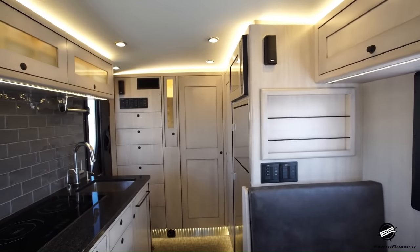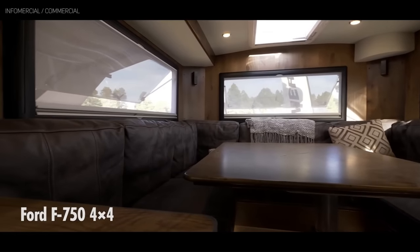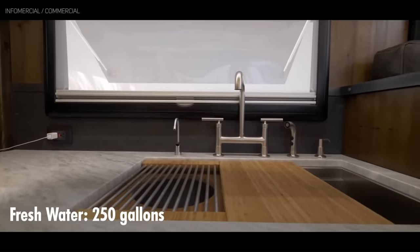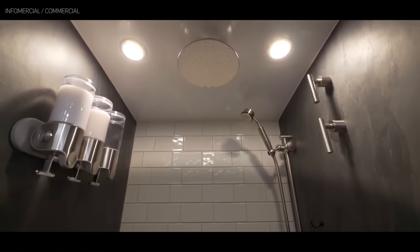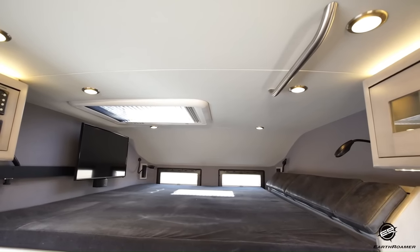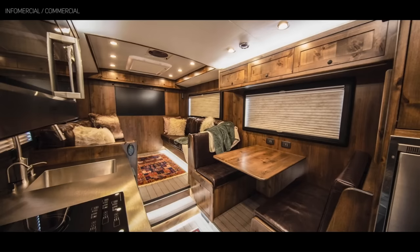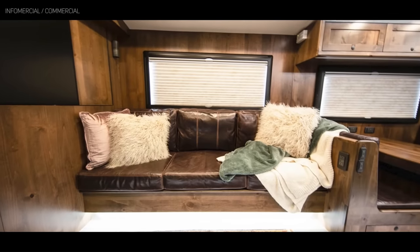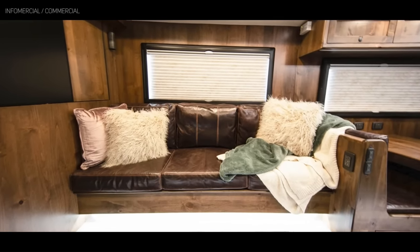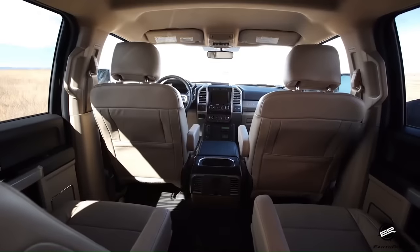The interior of the Earthroamer HD is just as impressive as the exterior. The vehicle features a spacious living area with a dinette, a kitchen, and a bathroom. The HD also has a bedroom with a queen-size bed. The interior is finished with high-quality materials such as leather, wood, and stainless steel. The Earthroamer HD had a base price of $1,900,000 plus options.